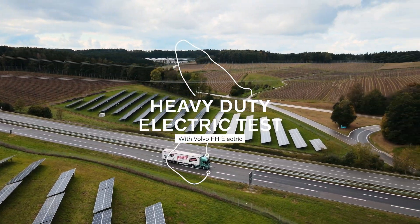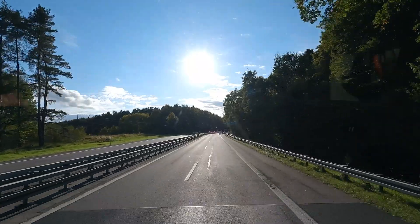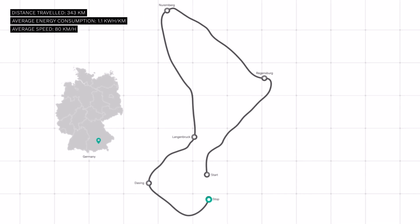This is the first independent road test of a heavy-duty electric truck performed along the well-known 343 km green truck route by the German journalist Jan Bergdorf.